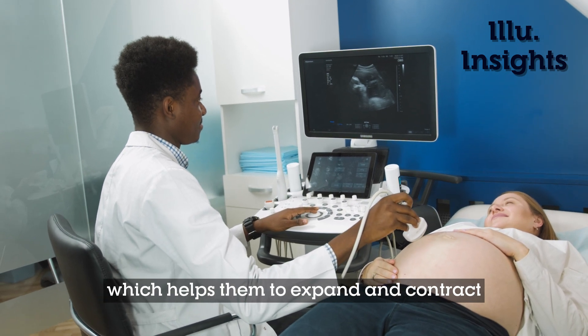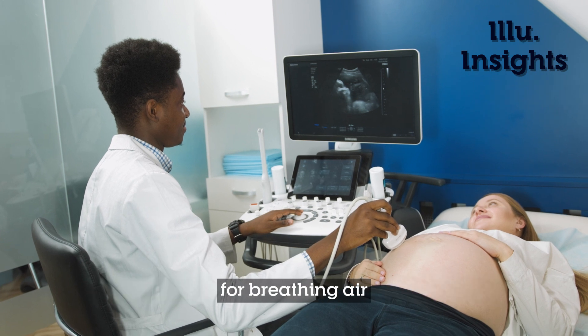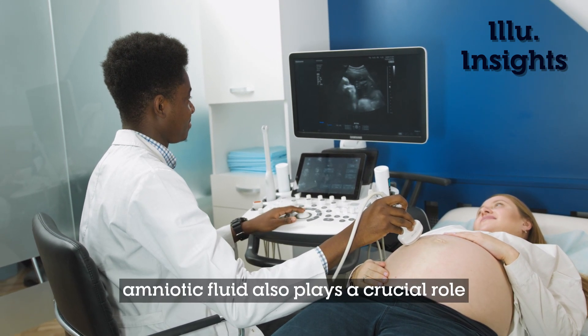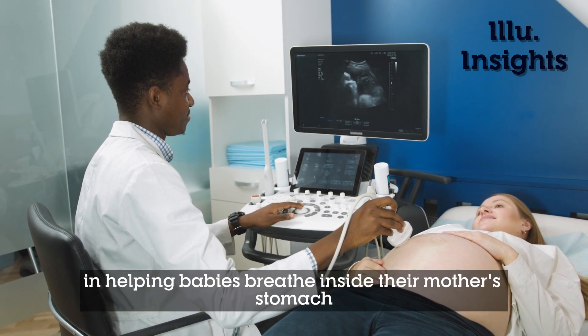Surfactant helps the lungs expand and contract, which is an essential step in preparing the baby for breathing air after they're born. In addition to the placenta, amniotic fluid also plays a crucial role in helping babies breathe inside their mother's stomach.